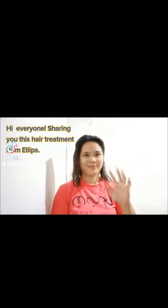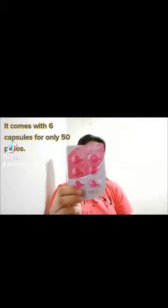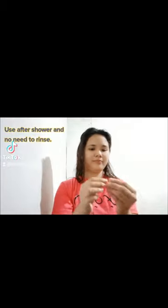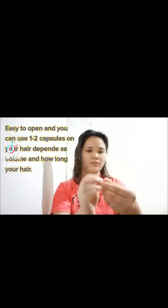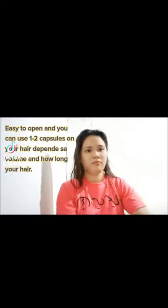Sharing this hair treatment from Ellipse. It comes with six capsules for only 50 pesos. Use after shower — no need to rinse. Easy to open, and you can use 1 to 50 capsules on your hair depending on the volume and how long your hair is. Massage into your hair.